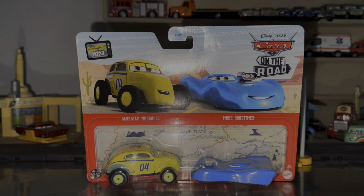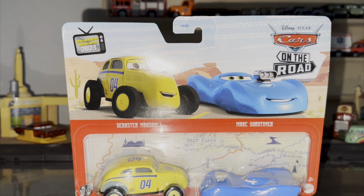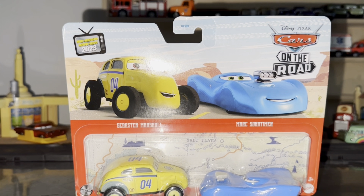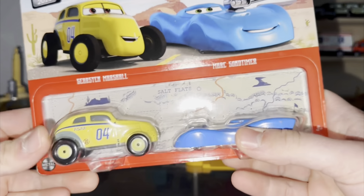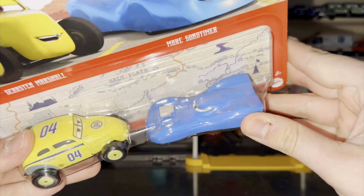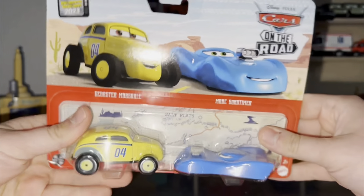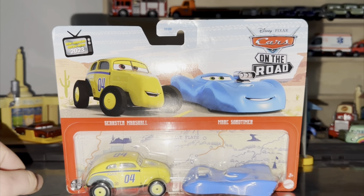So today we're going to take a review on Gears 2 Marshall and Markzontimer for the 2023 Mainline for Cars on the Road. This is my least favorite 2-pack because you have another Gears 2 Marshall, and plus I'm not a big fan of Markzontimer because he's not that metallic, although it would be cool to be metallic, but his artwork looks cool.